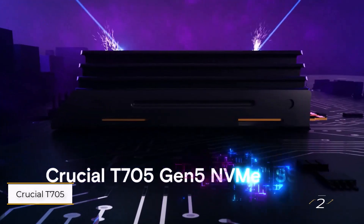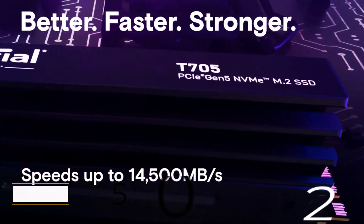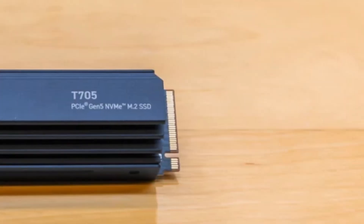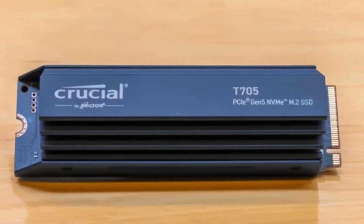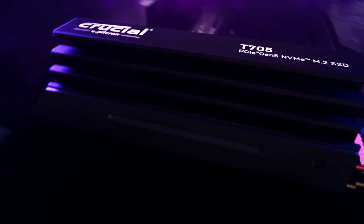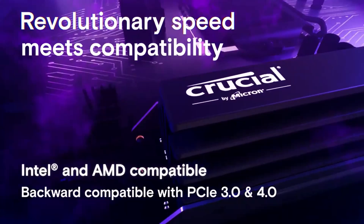Number 2: Crucial T705 Series SSD. This is one of the fastest drives available today and my top choice for high-speed gaming or handling large photo, video, and 3D files. While it is pricey, the performance justifies the cost.